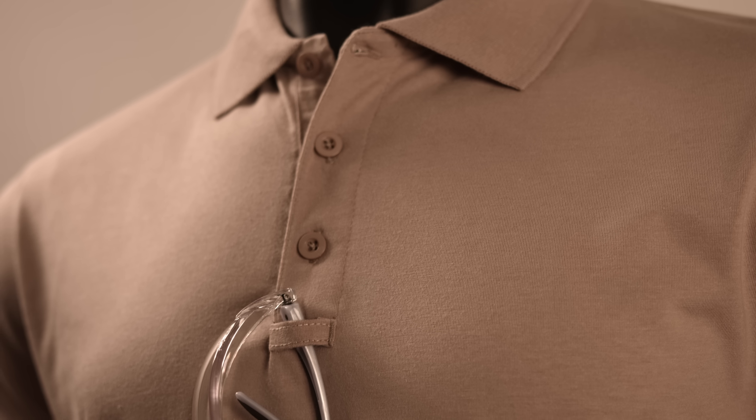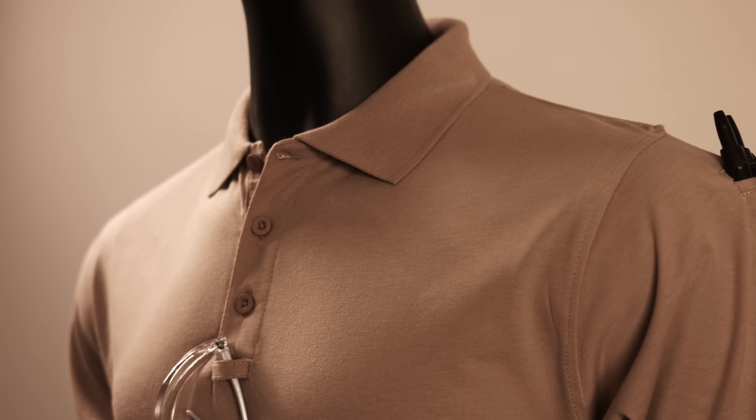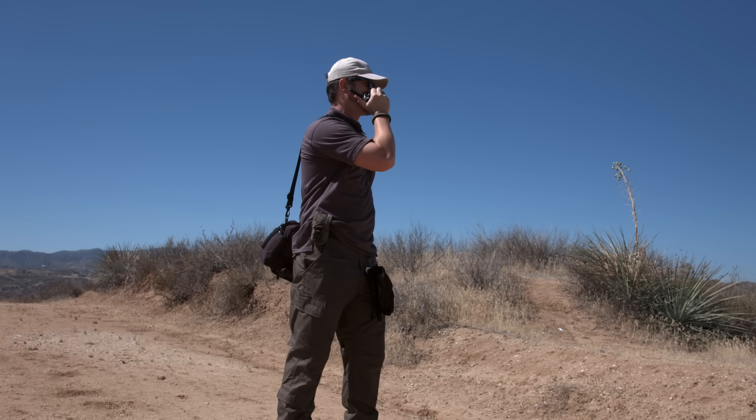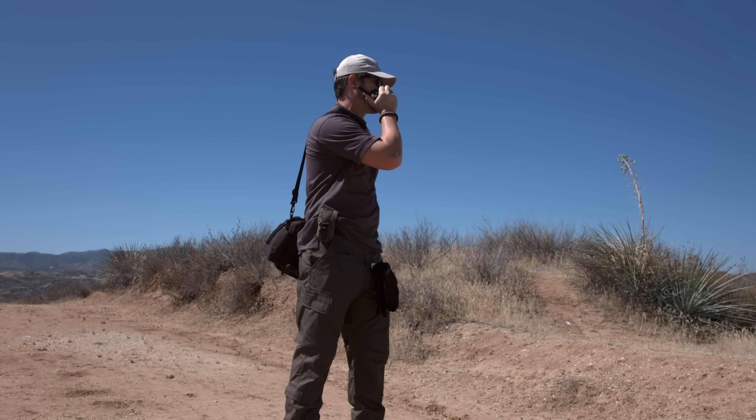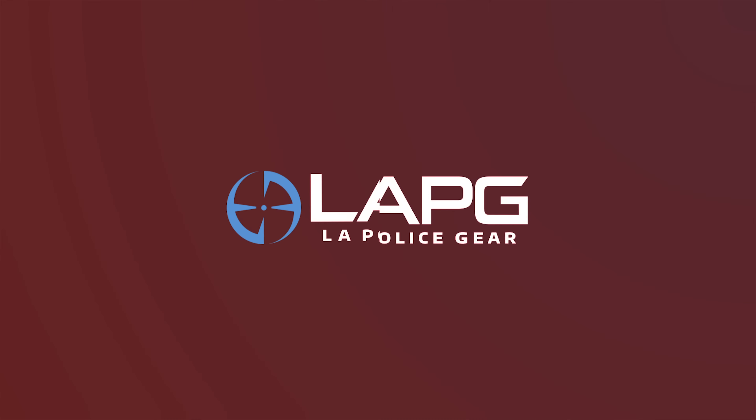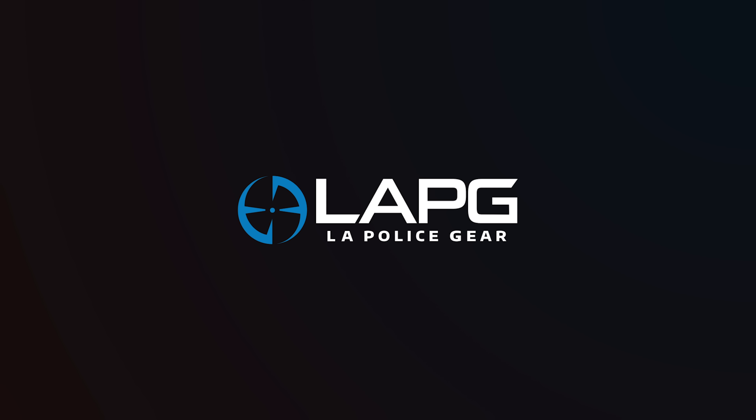This top-quality polo shirt is seriously one of the most comfortable and good-looking shirts you could find, so pick a few up for yourself in either black, charcoal, dark navy, OD green, red, silver tan, or white over at LAPG.com. I'll see you next time.